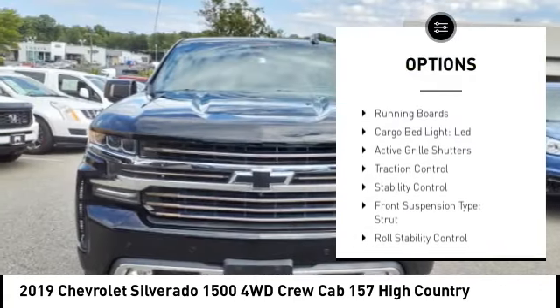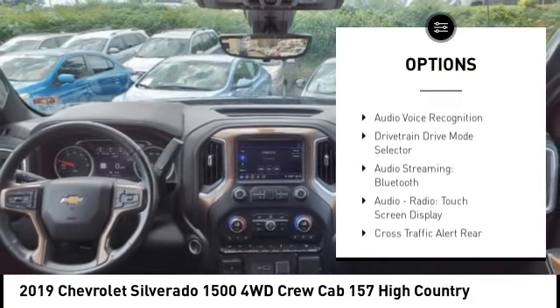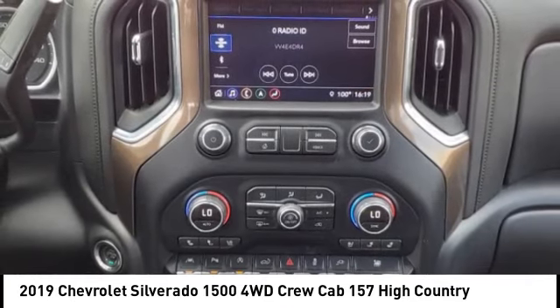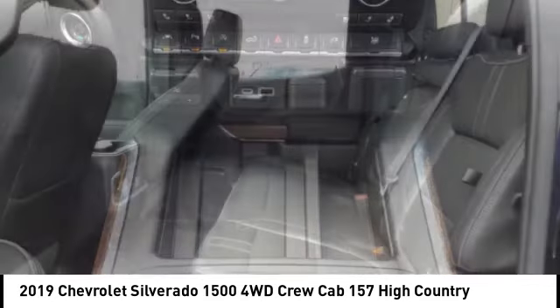Power windows with safety reverse, remote engine start, running boards, cargo bed light LED, active grille shutters, traction control, stability control, front suspension type strut, roll stability control, auxiliary transmission fluid cooler.